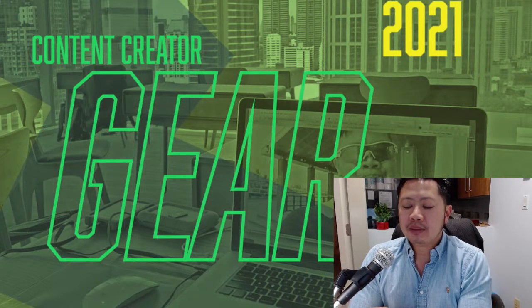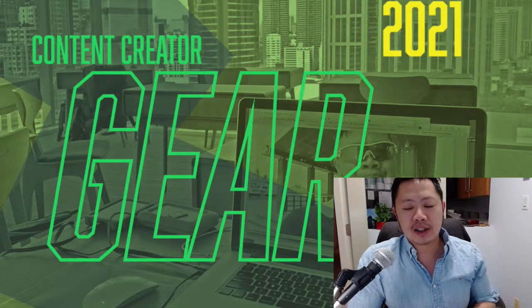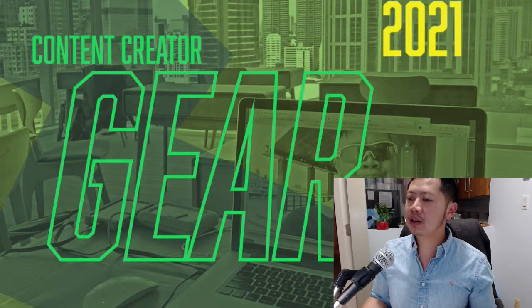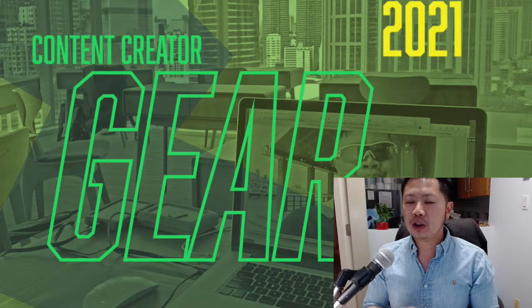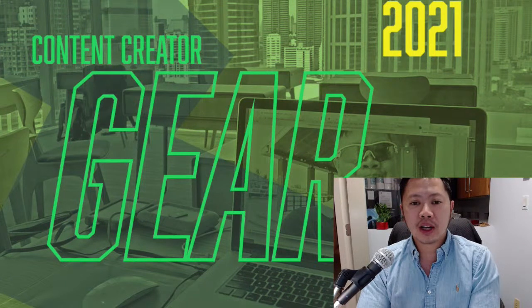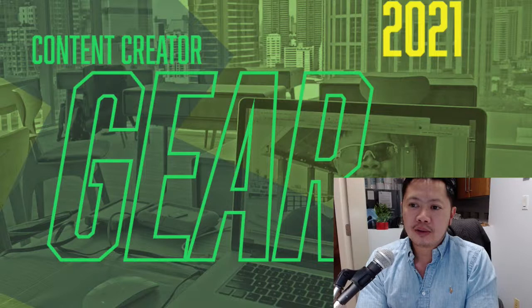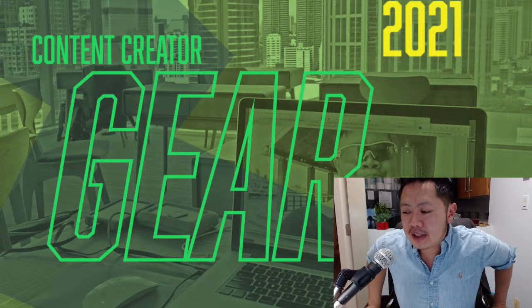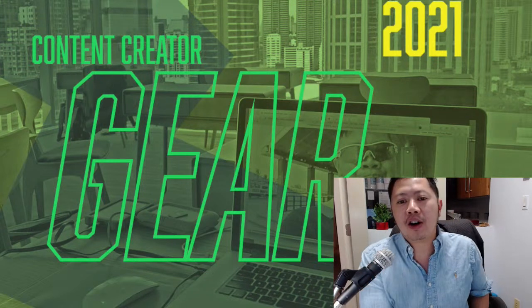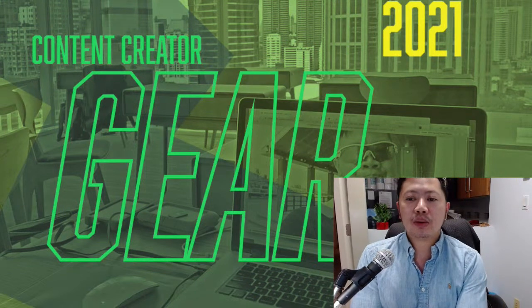That's an example of a good investment — you have to understand product cycles and when a piece of gear is really going to help push the needle. In 2021, the most exciting hardware upgrade I've gotten is the Apple M1 chip, released December 2020. It's allowed me to create videos with the Apple ecosystem and video edit super fast on Final Cut Pro.